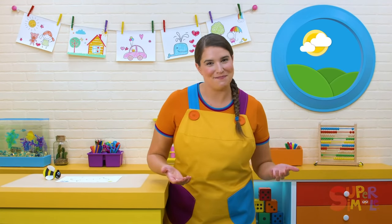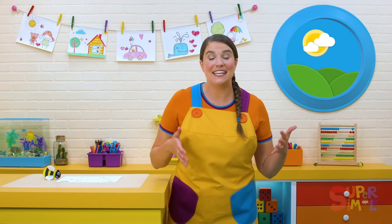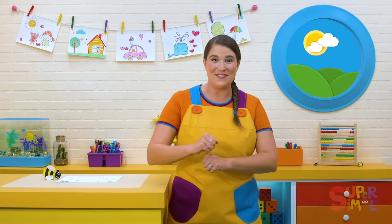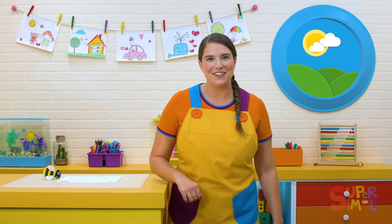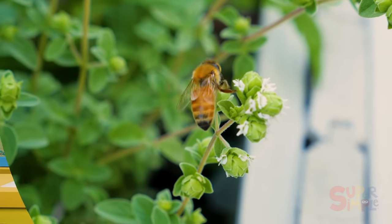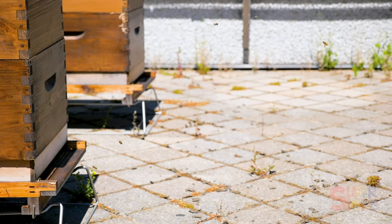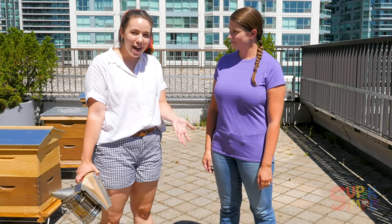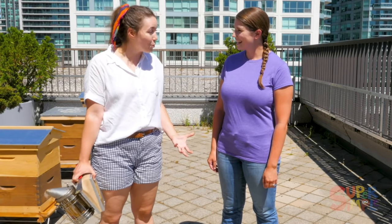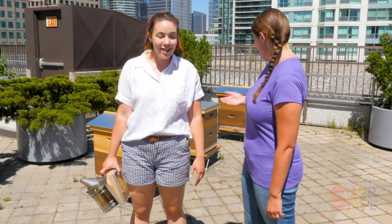My friend Madison is a beekeeper, and she showed me the inside of a beehive. Let's go on a field trip! Hi, Madison. Hi, Katie. Why don't you tell our friends a little bit about where we are? I'm actually an urban beekeeper — I take care of bees in the city. We're on a rooftop in downtown Toronto where it's a home for three honeybee hives. And here they are.